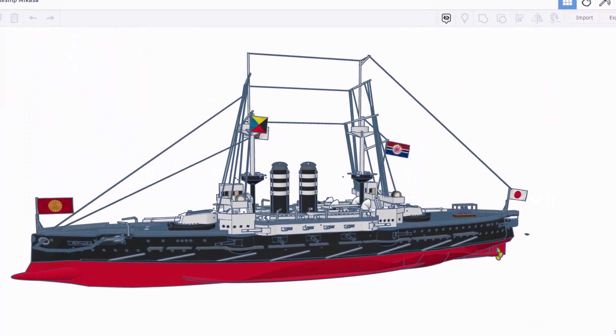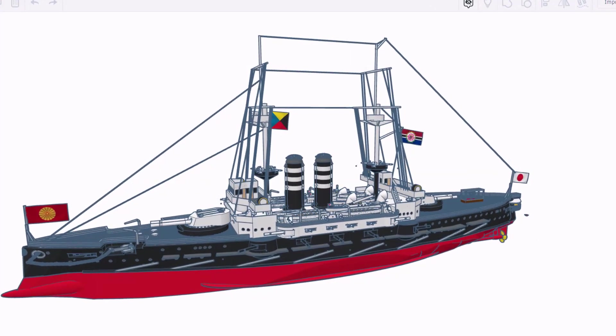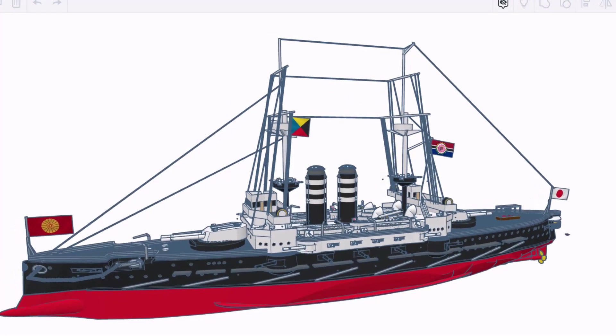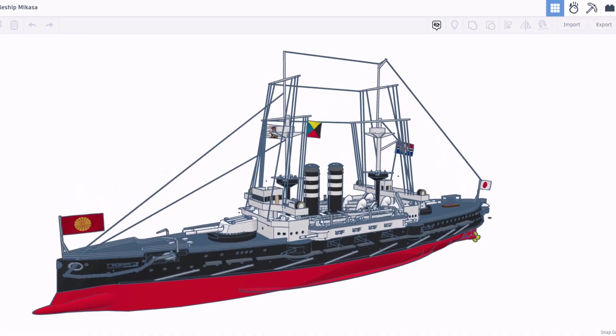I'm going to shut off those notes one more time and let's just take another look at this — oh my gosh, what an amazing project. This is the largest and most complicated design that Unlimited Model Works has created.